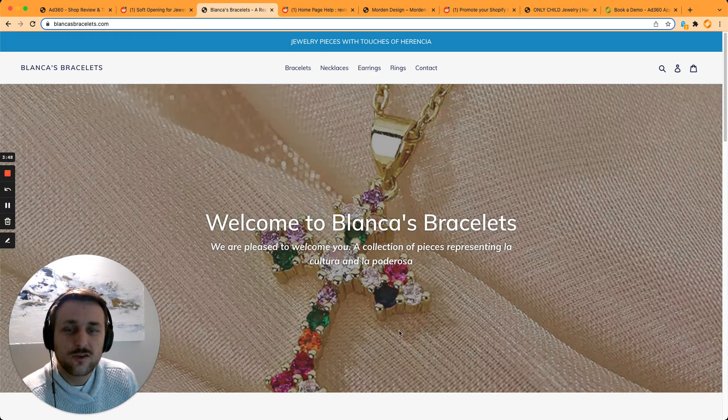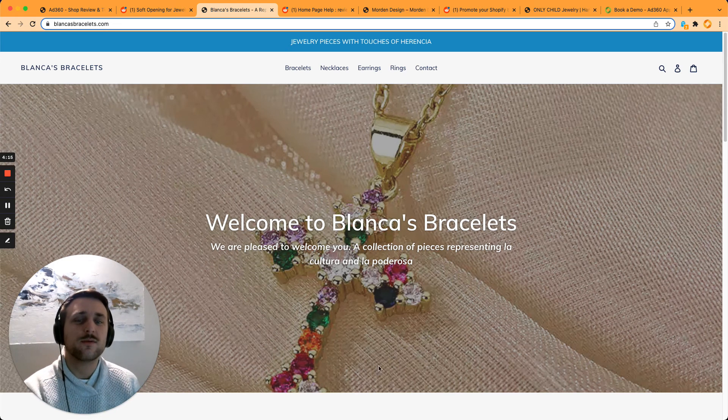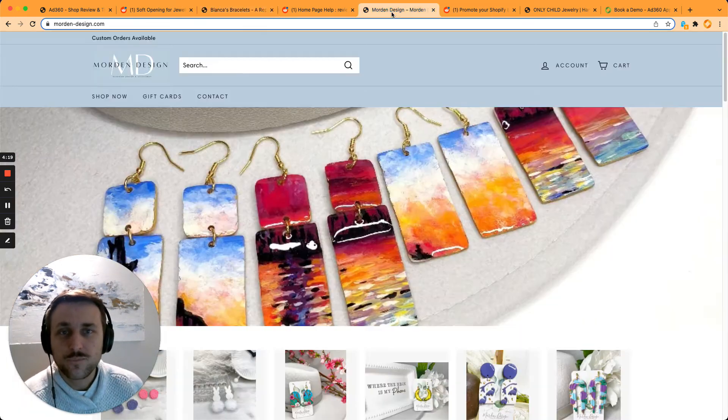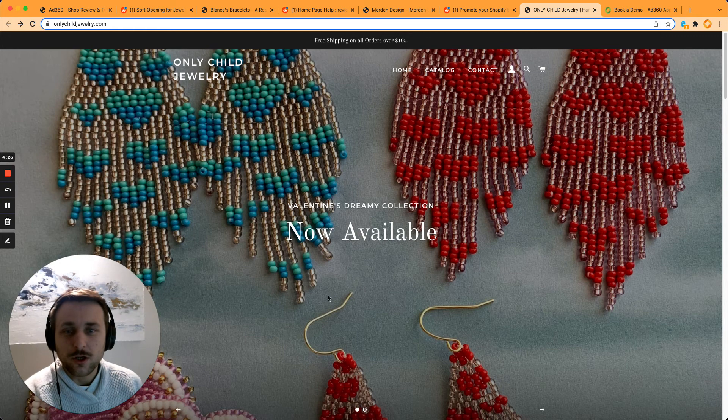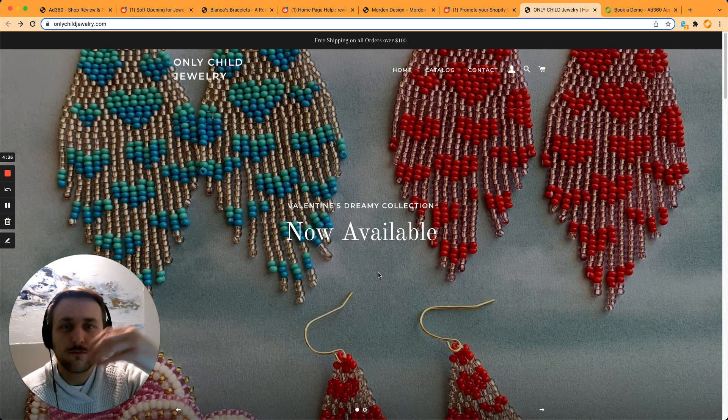The second thing is you should use a call to action — a button — because most people, if they like what they see but not enough to scroll down and look in more detail, you want to give them the opportunity to take an action right away. Give as many opportunities as possible to do something right when they see the first image. I would definitely recommend adding a button: explore, view products, view details, shop now — depending on your style and the main action you want people to take.